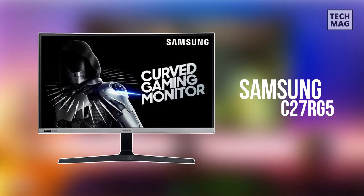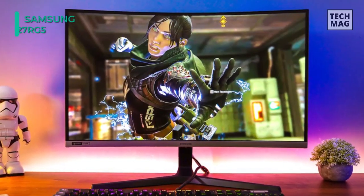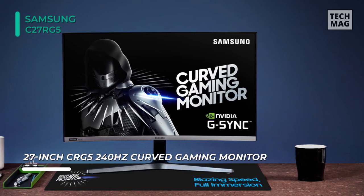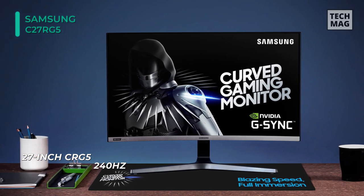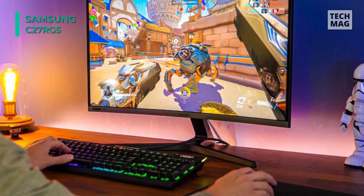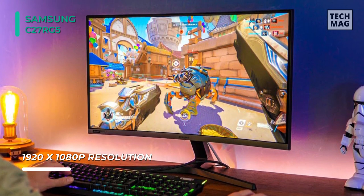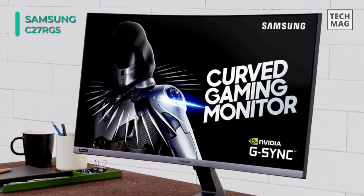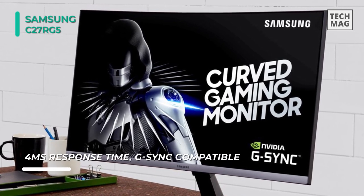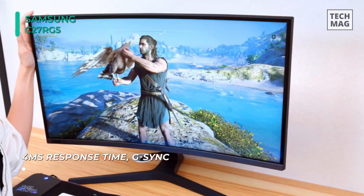Meet the all-new Samsung C27RG5 curved gaming monitor. This is Samsung's first 240Hz curved gaming monitor that virtually eliminates input lag, helping you to react with lightning quickness through an immersive curved screen. It demolishes image tears, stuttering, and screen lag for exceptionally smooth gaming. This deeply rounded 1500R curved screen wraps around your field of vision. The Nvidia G-Sync compatibility synchronizes the GPU and panel to eliminate image tears, stuttering, and screen lag virtually, making complex game scenes stable and virtually stutter-free.